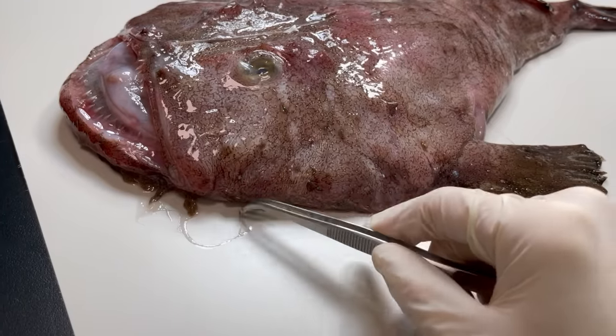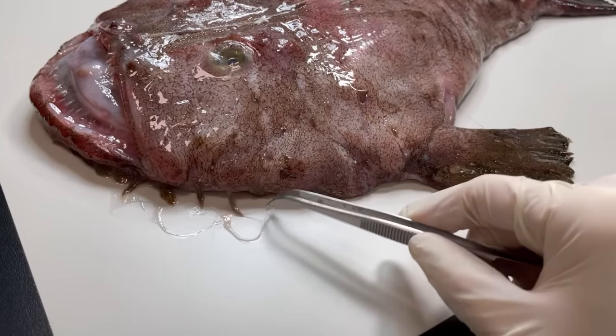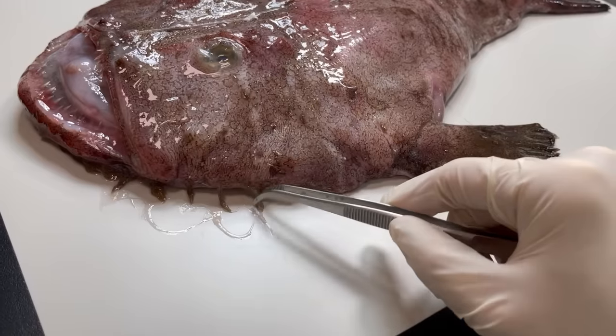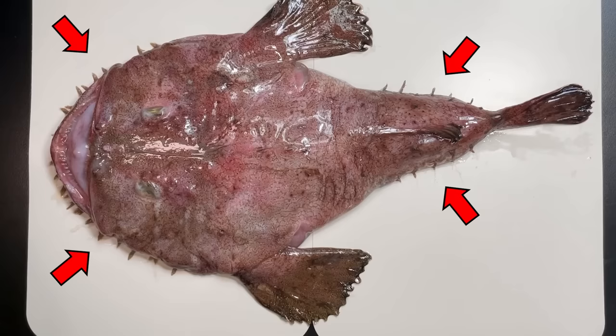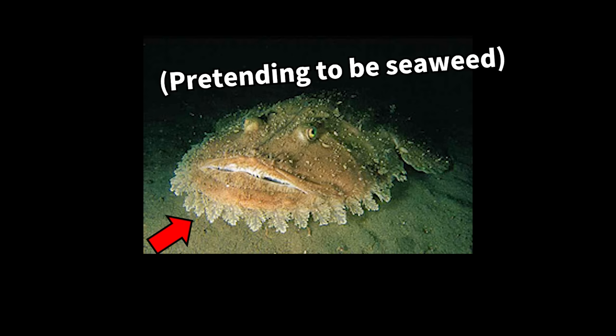But there's something even weirder about anglerfish. They have these odd tentacles all around their head and body, dangling around and resembling fringes. Known as fringes, these tentacles help anglerfish blend in with seaweed as they lurk on the ocean floor, waiting for prey.